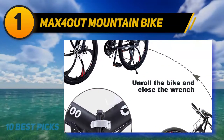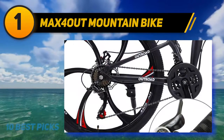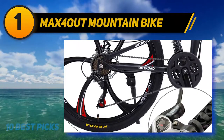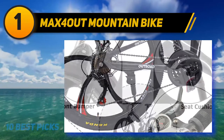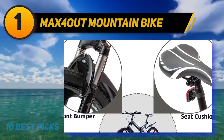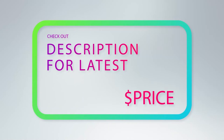A unique wheelset contributes significantly to the MAX 4-Out's appearance and performance. The 26-inch wheels have a six-spoke design, as well as thick tires with a width of 4 inches. The tires provide sufficient grip while the large wheels make mountain biking possible. For more information and price, check out the product links in the description underneath the video.